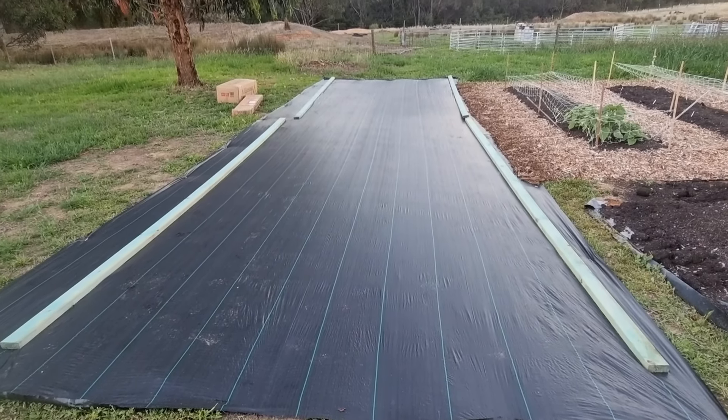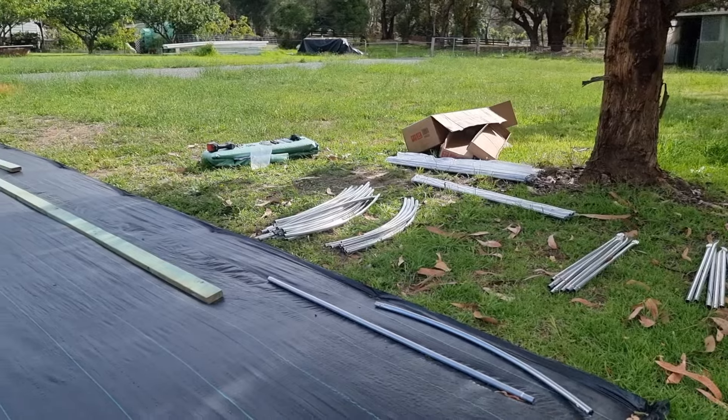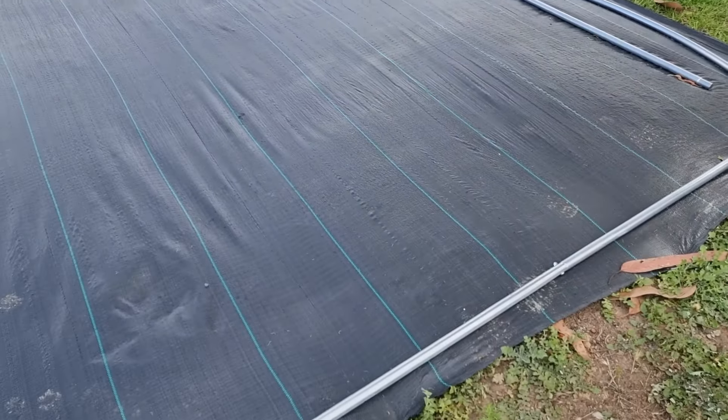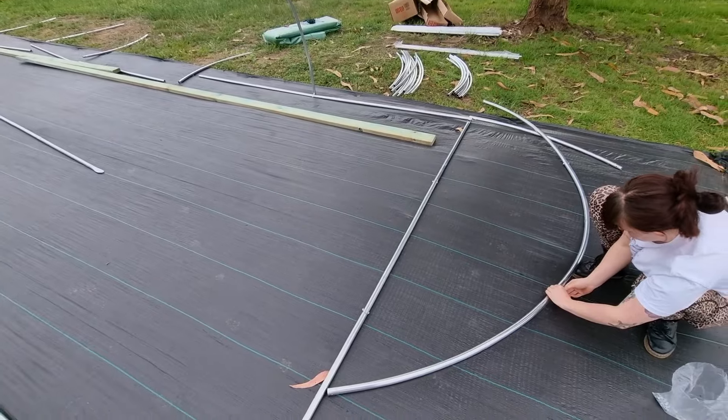If we did this right, we would have done it over a more leveled area, but we were probably a bit lazy and I'm sure it's something that's going to annoy us for the rest of the life of this tunnel. The tools it comes with include an allen key — ditch that and use a drill bit with the right bit for the nuts it comes with, because it will save your sanity.